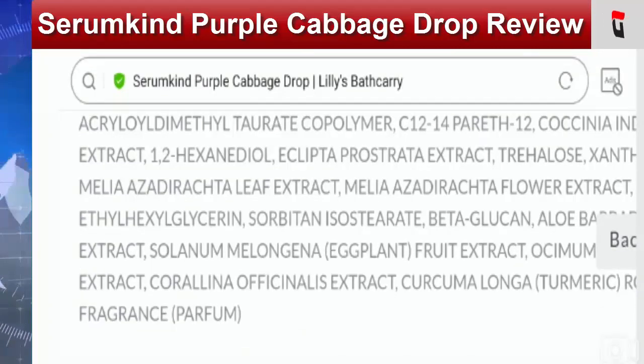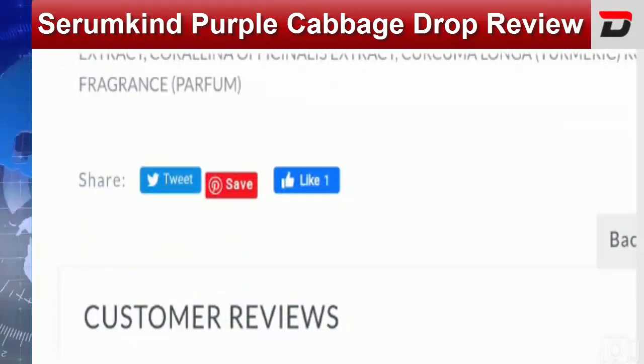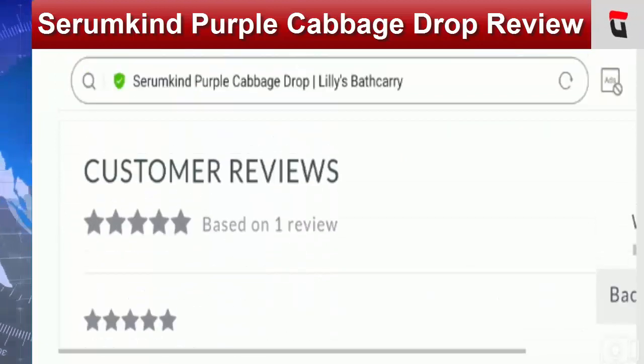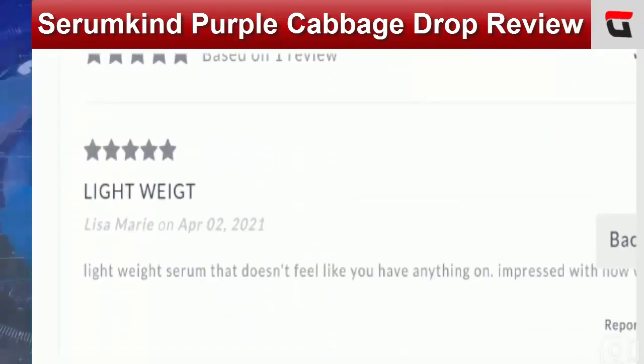The official brand has social media presence on Facebook, Twitter, Pinterest, and Instagram, with 1,234 followers and engagement as well. When it comes to the Serumkind Purple Cabbage Drop review, we found positive reviews on social media platforms including Facebook and Instagram. One customer said: 'So many amazing products with outstanding customer service, I would recommend to anyone, we will definitely be returning customers.' The representatives of Lilly's Bathecary, which is the original brand, replied: 'Thank you so much.' This engagement is a positive sign that the product is legit.